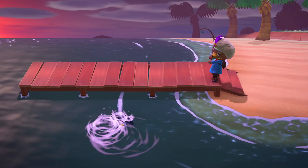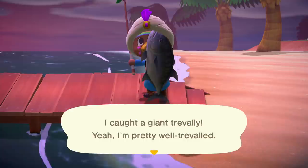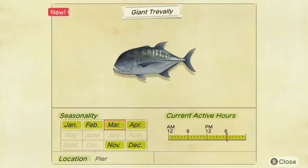There's the Giant Trevally, and let's take a look at its Critterpedia page. This page is from the Southern Hemisphere, but it shows that its active hours are all day long. In the time it took me to catch one Mahi Mahi, I caught about three Giant Trevallys.